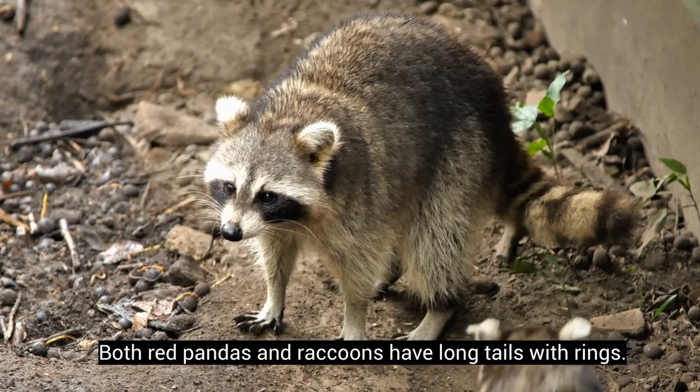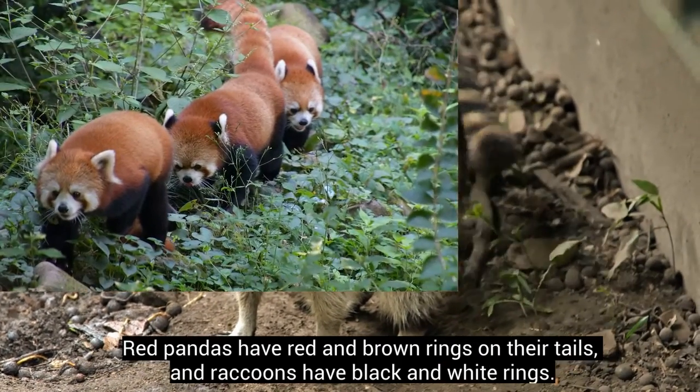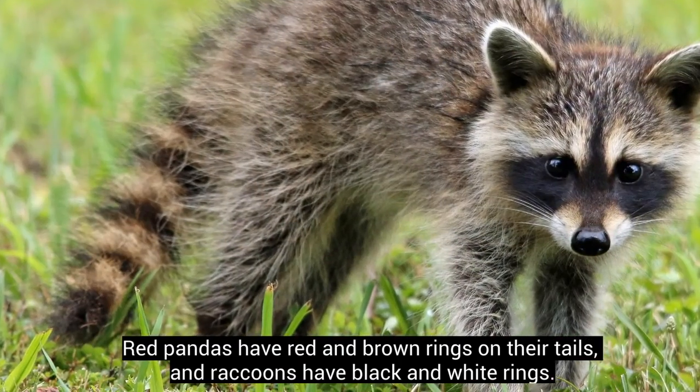Both red pandas and raccoons have long tails with rings. Red pandas have red and brown rings on their tails, and raccoons have black and white rings.